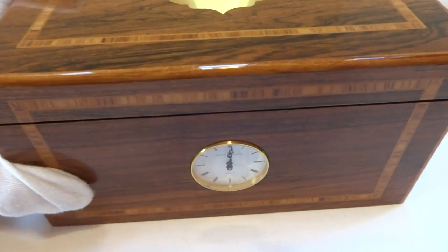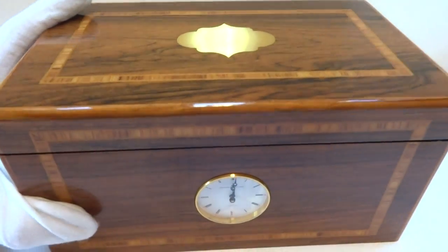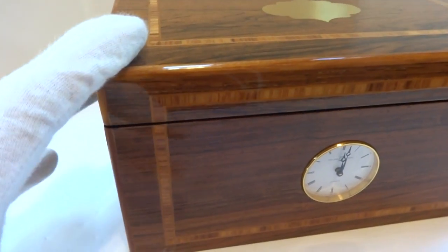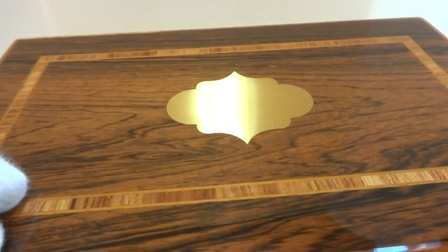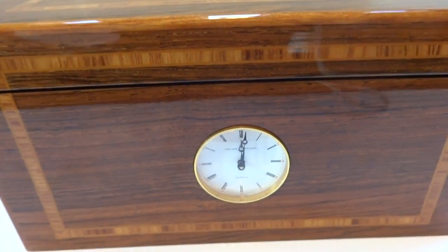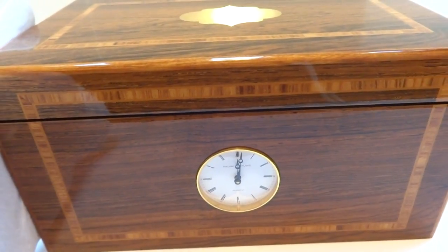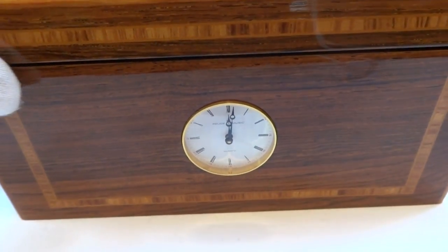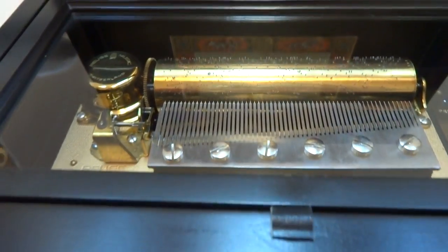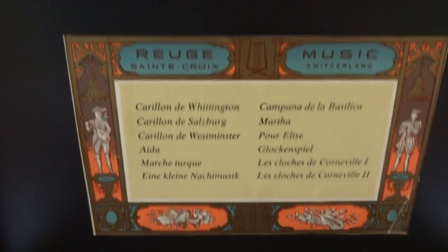I'm making a video to highlight this absolutely outstanding Rouge Musical Chiming clock. It's a substantially sized clock. The casework is absolutely breathtaking and it has not been personalized, which is nice. On every hour this clock will play a different set of musical chimes — one of twelve songs — and it's fitted with a genuine Rouge mechanical music box with sixty notes and twelve songs.